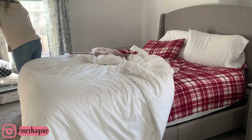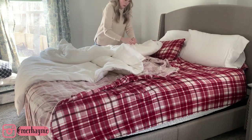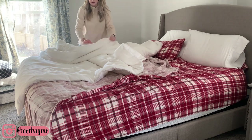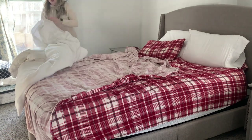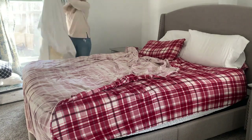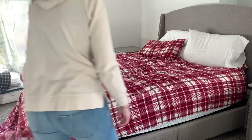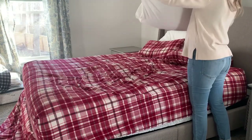Hey guys, welcome back to my channel, and if you're new here, thank you so much for clicking on today's video. Today I am bringing you a true all-day clean with me — so much cleaning motivation in this video. I started filming around 10 o'clock in the morning and was still filming by the time the sun had gone down around 6. I hope this video gives you so much cleaning motivation to tackle your to-do list today. Don't forget to give it a thumbs up if you like it. My name is Meredith and I make lots of cleaning, homemaking, and lifestyle videos here on my channel, so please hit that red subscribe button and let's jump right in.